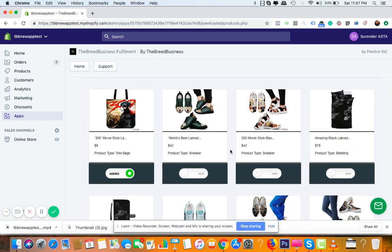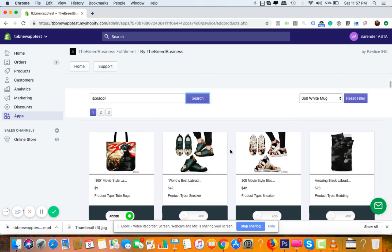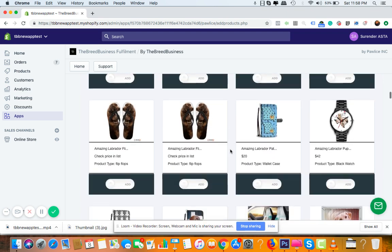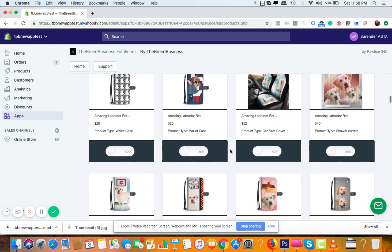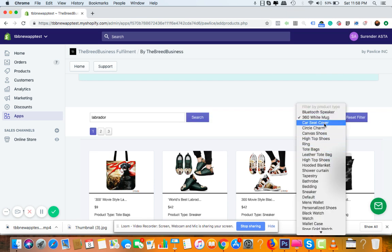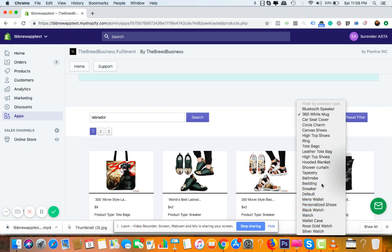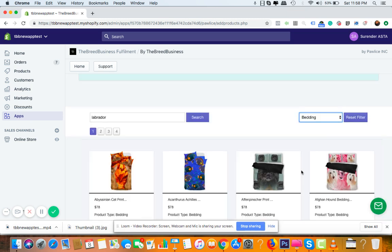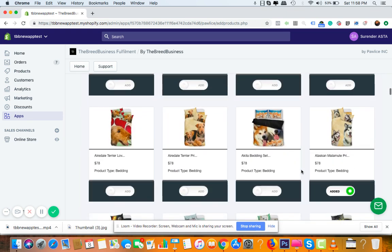The third option is creating a general store with all products across different breeds. Remember, your subscription allows you to add 300 products per month. If you don't want that limitation, you can get a platinum membership which gives you all 13,000 products installed by our team right away. To summarize the three options: number one is a product-type store using our unique product options like car seats, bathrobes, bedding, or sneakers; number two is a breed-specific store; and number three is a general store with a mix of products.